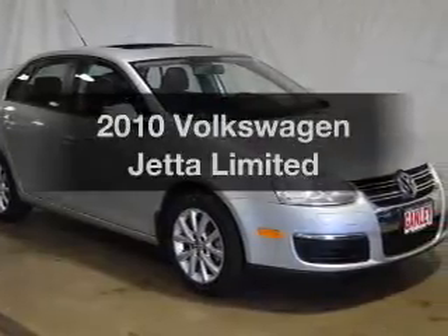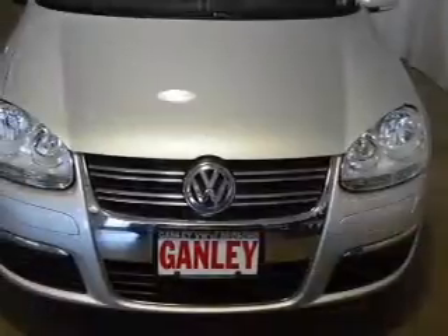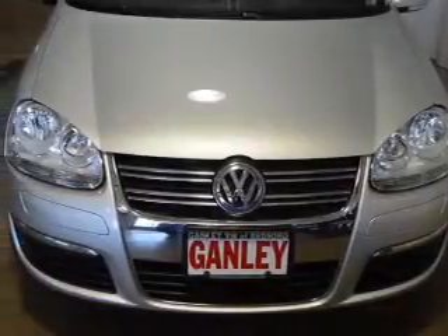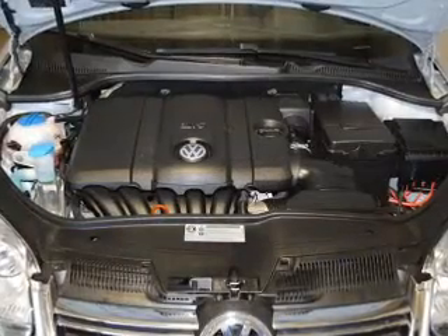Presenting the 2010 Volkswagen Jetta. Travel the roads in style and comfort in this great vehicle. The powertrain includes front wheel drive with a reliable engine, connected to a smooth shifting 6-speed automatic transmission.